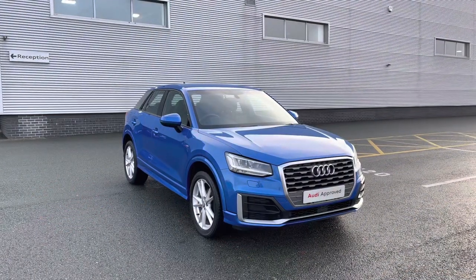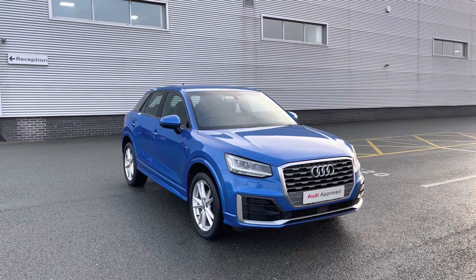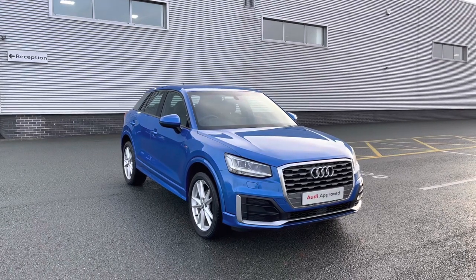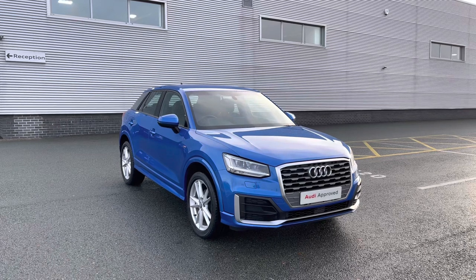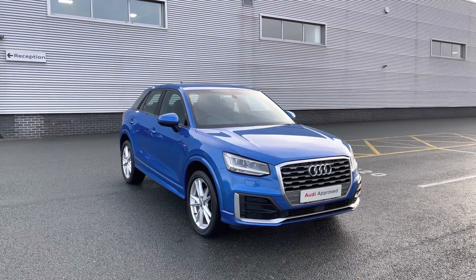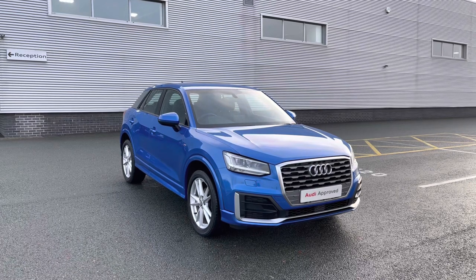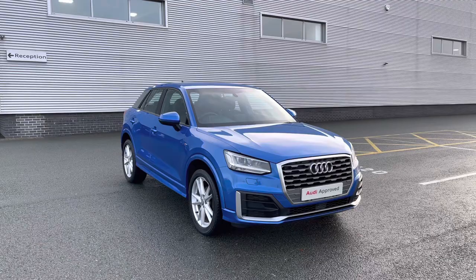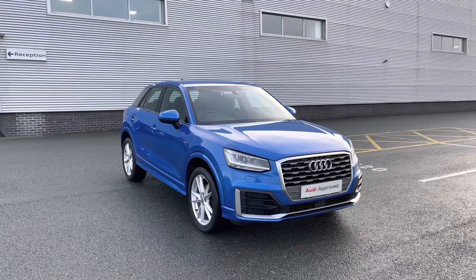So thank you for coming on a tour of this Audi Q2 S line. Remember as an approved used Audi this car does come with the minimum of one year's warranty as well as one year's roadside assistance, and we have plenty of finance options available. For a personalised finance quote on this vehicle or to book a test drive then please do give our team a call on 01782 488 205. Thank you.